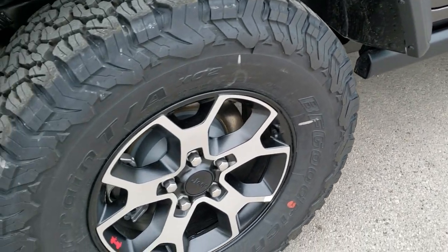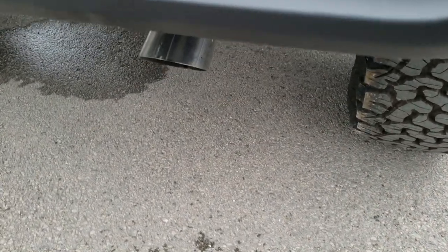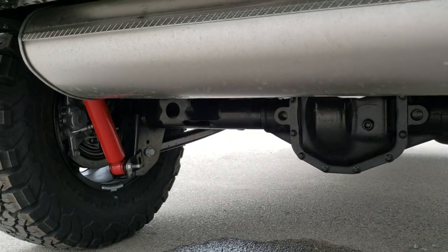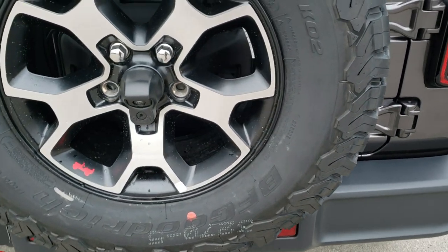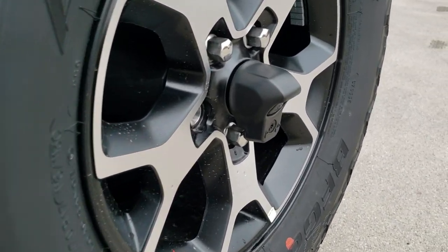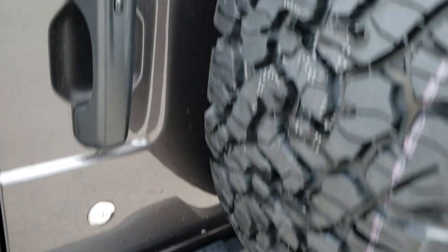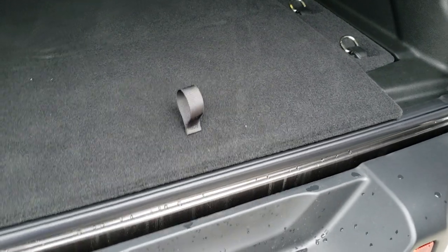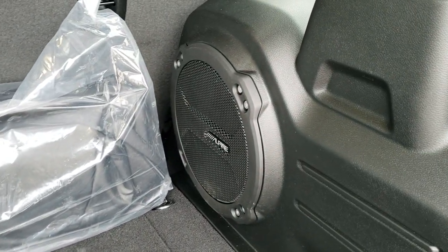4 wheel disc brakes. You do get the red Rubicon shocks in the back. Matching spare tire and rim, and that's your backup camera there. You get the LED license plate lights. Enter and go on the back door here as well. The NAV and premium audio group gives you the Alpine subwoofer back here.